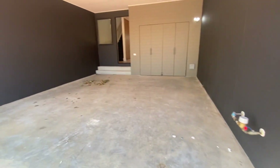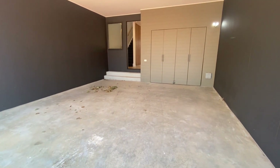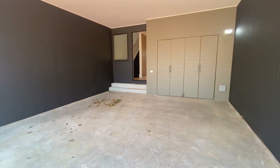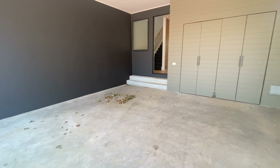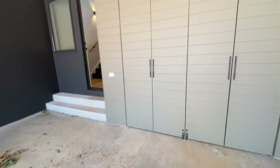Welcome to 82 Amara Street in Oakley South. Fantastic three bedroom, two bathroom, double car spot plus a private courtyard. This property is fantastic.